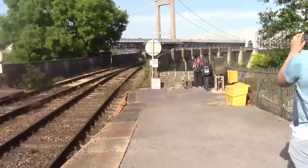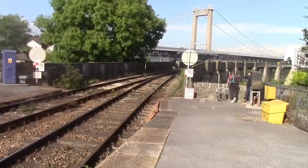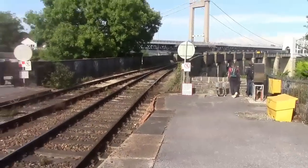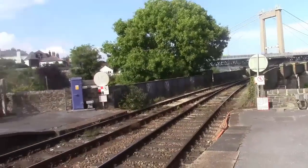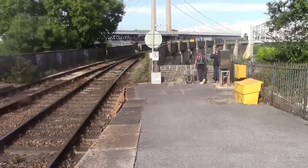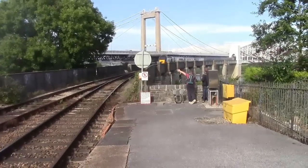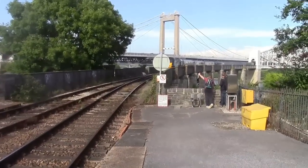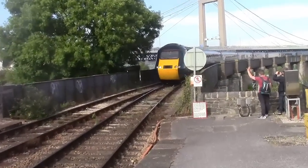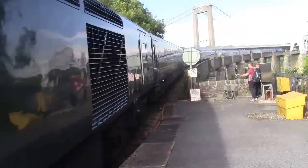Arriving now is the 1737 Great Western Railway service from London Paddington to Penzance. I can already confirm that on the front is 43005. Yes, 005 at the front — with green sets as well. Amazing — we've got a 43005 coming in with the green set. This is going to be working on the 7th.